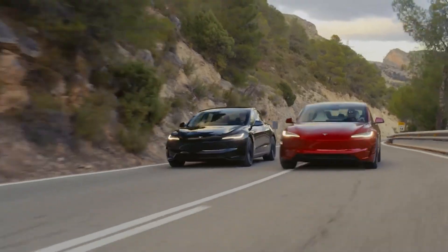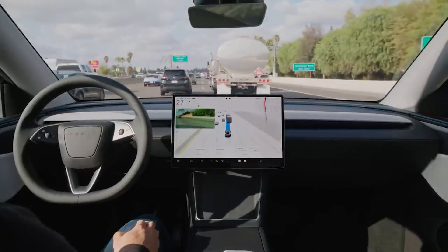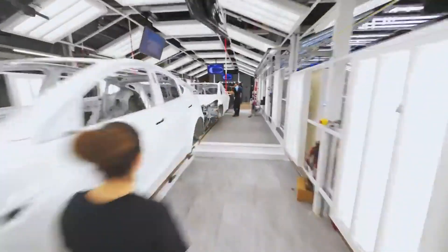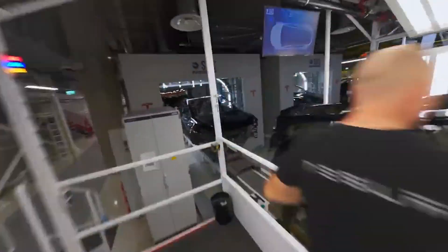These customization options make the car feel more personal, which matters because Tesla isn't just selling a vehicle — they're selling an experience. Whether it's a holiday wrap or a custom sound, each feature is about letting your personality shine through while staying completely in sync with Tesla's tech ecosystem. These are thoughtful touches that make each Tesla feel unique without compromising the core driving experience. Up next, we're diving into charging and supercharger updates and how the latest visualizations and queue features are making road trips smarter and easier than ever.